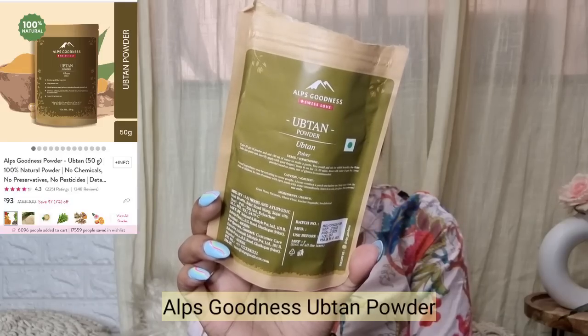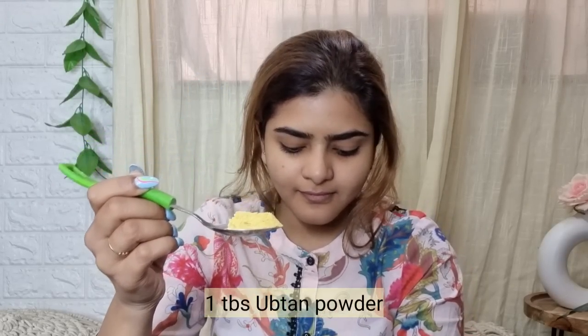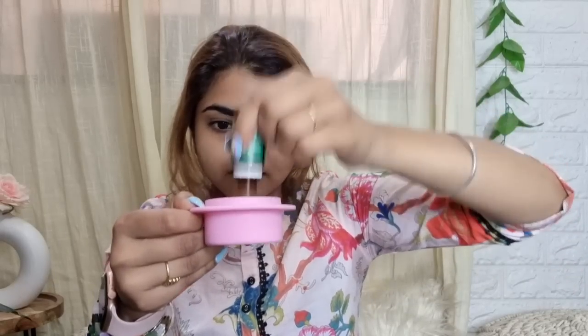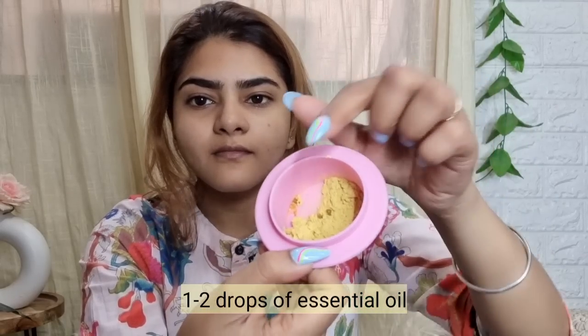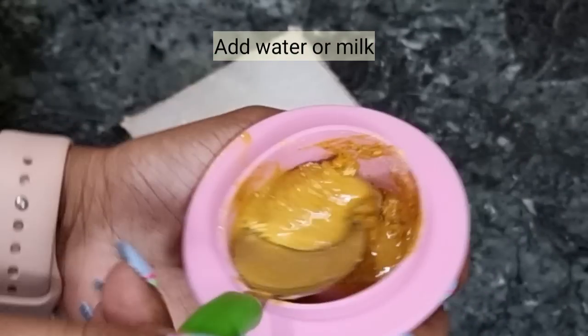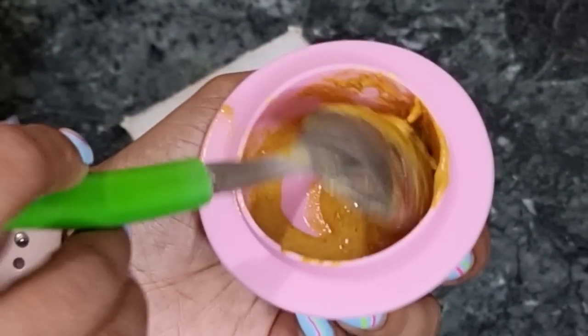Your skin can be very glowing with this mask that I have been using for a while now to get a really nice glow. You can see my skin is very dull here. I'm using this ubtan by Alps Goodness — just one spoon of it — along with tea tree essential oil, which is great for acne. I added two drops. The ubtan is absolutely free of preservatives and chemicals. I added a little milk because my skin type is very dry, but for normal skin you can add water or rose water.